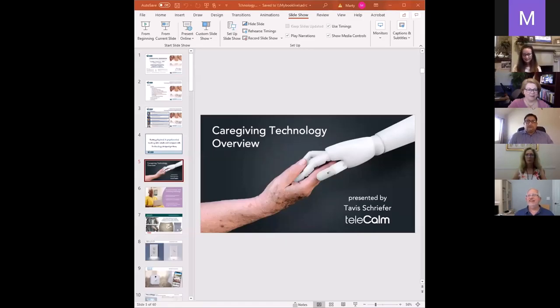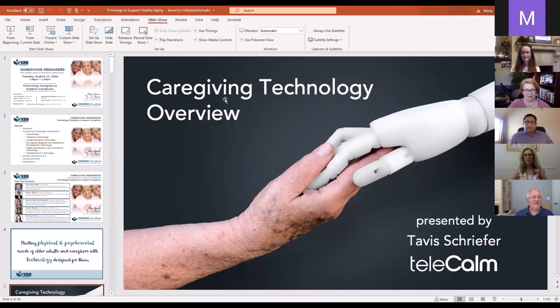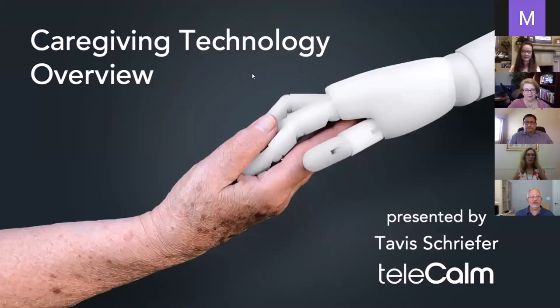Hi everybody, I'm Tavis Schrieffer with Telecom. Every day there's a new technology available to support family caregivers — many focus on health, wellbeing, social isolation, or psychological support, either for the caregiver or their loved one. As caregivers or those who advise family caregivers, we often come across new technologies, or old technologies with a new twist. I wanted to take a few minutes to go over technologies I found useful and that hopefully you can find useful as well.